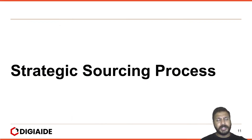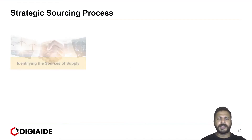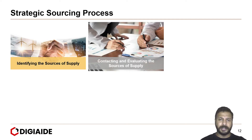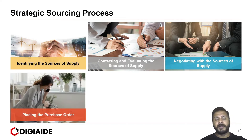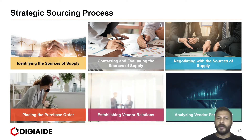Moving on to the strategic sourcing process. The process entails six broad steps: first, identifying the source of supply; next, contacting and evaluating the source of supply; negotiating with the source of supply; placing the purchase order; establishing good vendor relations; and finally, analyzing your vendor performance.